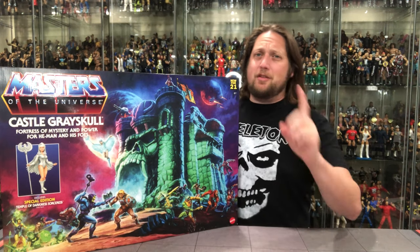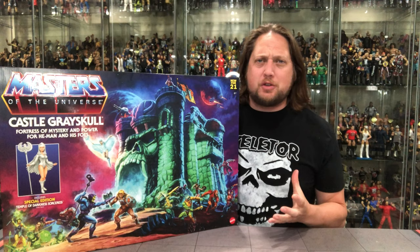Today on the channel, the White Whale has been found! He-Man Masters of the Universe Origins Castle Grayskull!